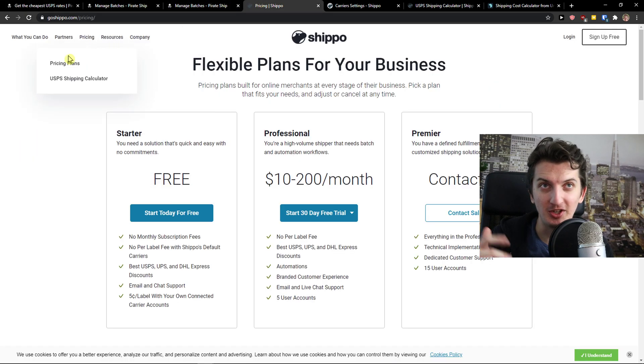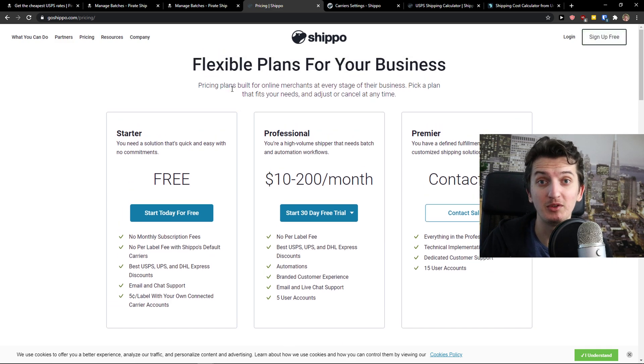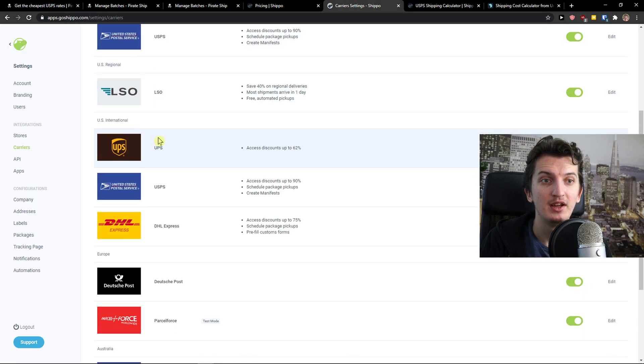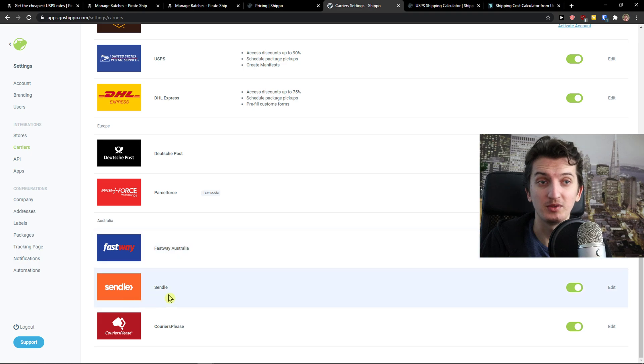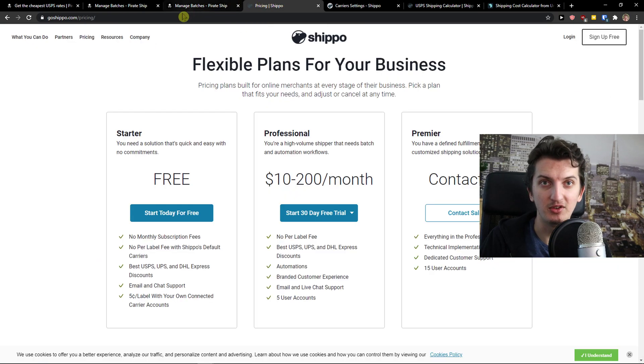The next one is Shippo. Shippo is better in some ways compared to Pirate Ship. The first thing is that they got USPS, UPS — they got multiple carriers that you can use. Also you can ship to Europe, Australia, so if you want to do international shipping, you can do that.